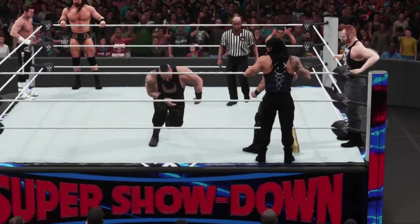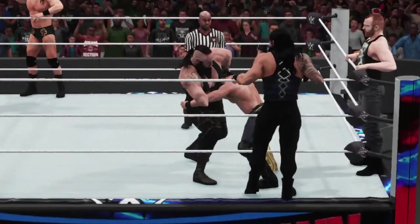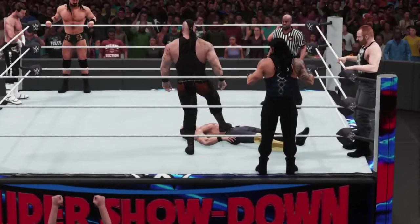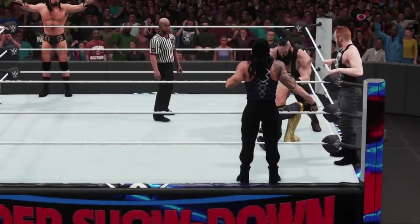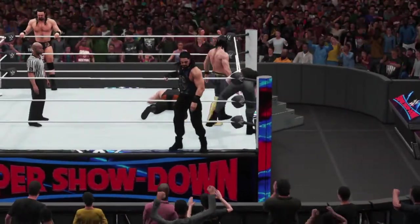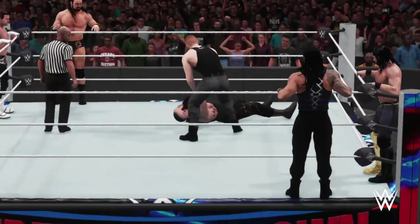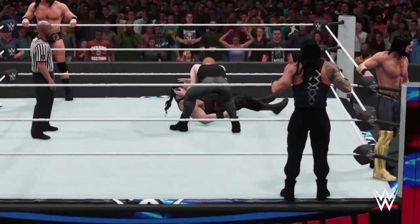A terrific reversal by Braun Strowman. This does not look good for Seth Rollins. He is a one-man gang in there. Roman Reigns knows how to play mind games as good as anybody. Still trying to get back to his feet — he's clearly in a bad way right now. If I was Seth Rollins, I'd get my mind in the match and out of the crowd.